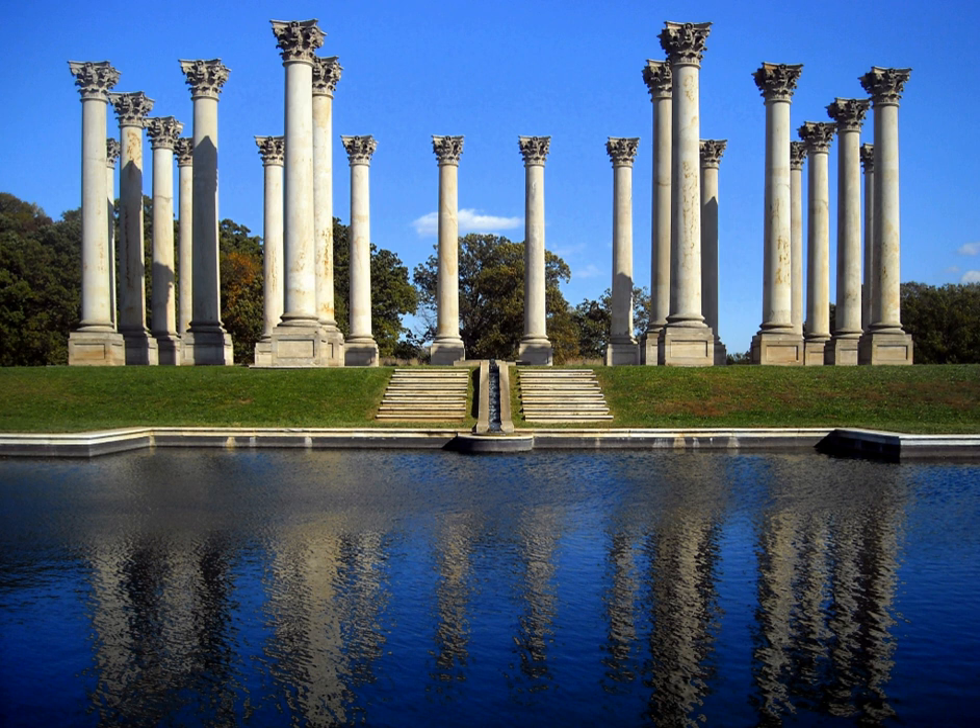The columns were quarried from sandstone near Akeah Creek in Virginia and transported to Washington on a barge. Old identification marks from the quarry are still visible on some of the stones. They were originally built as part of the East Portico of the Capitol in 1828, long before the familiar Capitol Dome was completed.